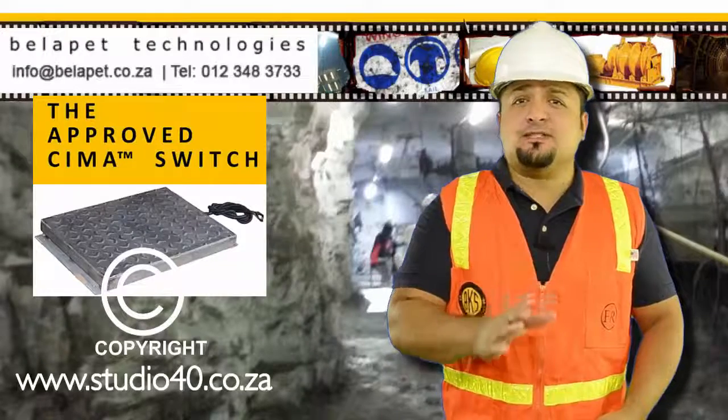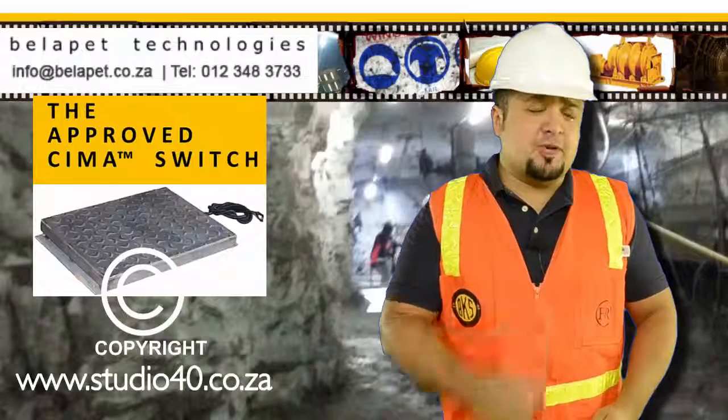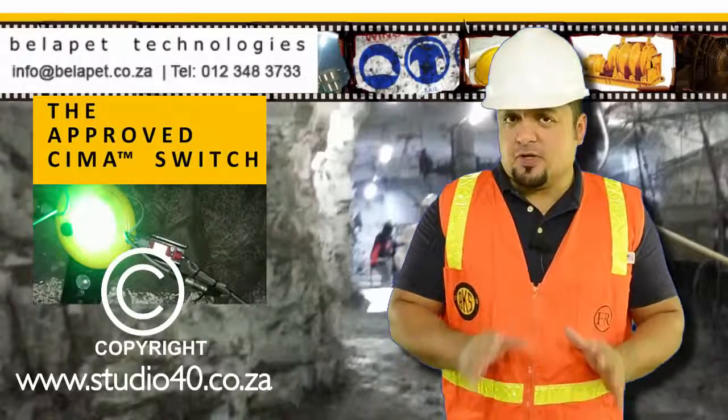This few minutes presentation will first give you an intro of the SEMA Switch, a list of its components, its features, and then its advantages, which you really should take time to observe.